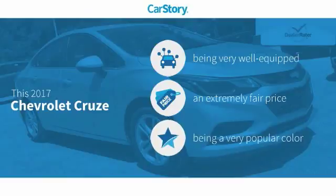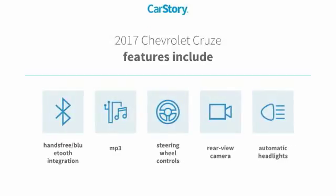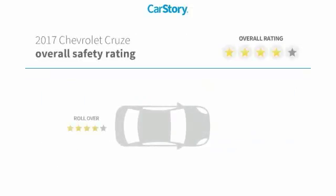This vehicle is well equipped with popular features at a fair price. Features include a rear view camera, steering wheel controls, MP3, and hands-free Bluetooth integration.